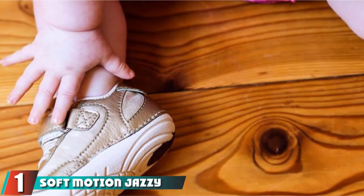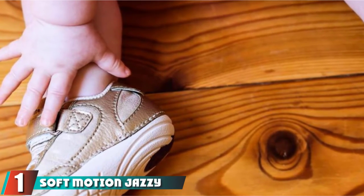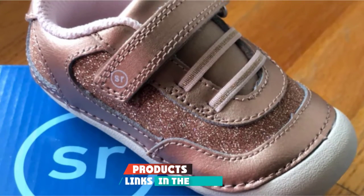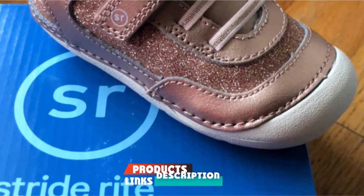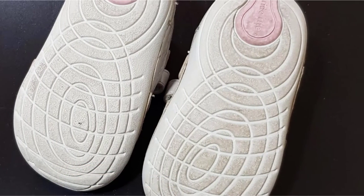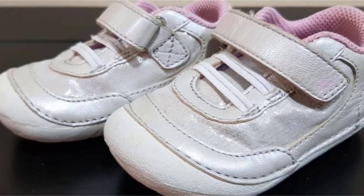At the first position of our list, we have the Soft Motion Jazzy Sneaker. The Soft Motion Collection from Stride Rite has everything you need for baby's first shoes: rounded soles for balance, flexibility to promote foot development, slip resistance on the bottom, and a comfy foam footbed.